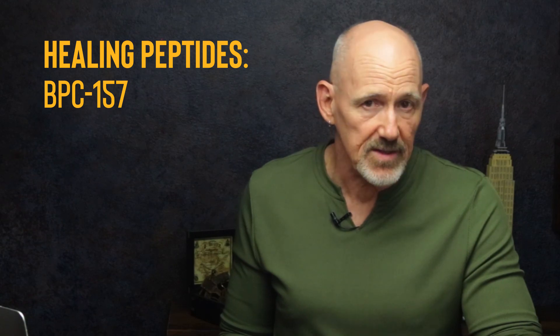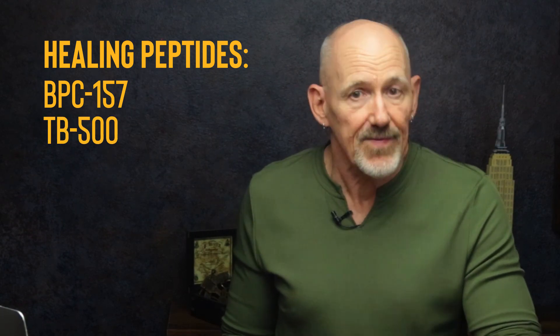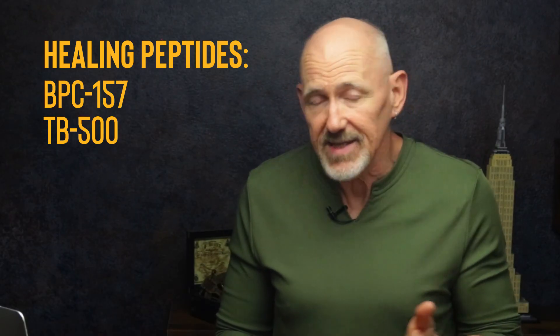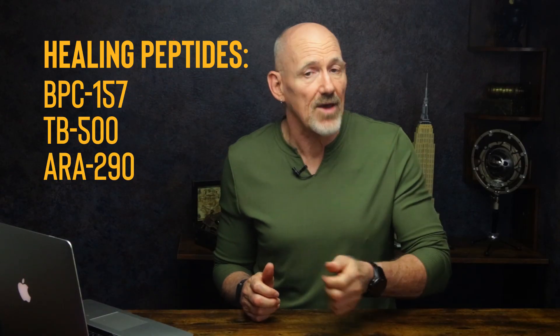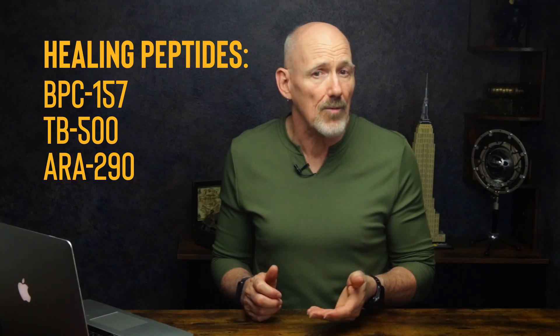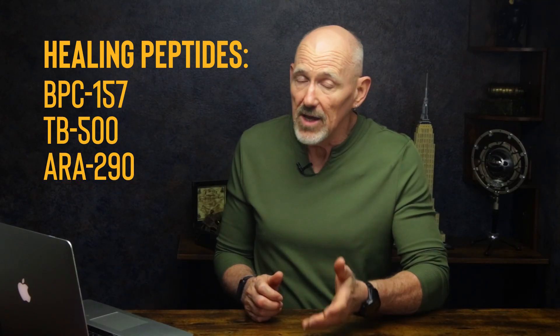Now that you know what peptides are and how they work, let's look at what they're actually used for. This isn't a complete list — there are dozens of peptides and a lot of overlap in how they're categorized. Healing peptides are some of the most popular. BPC-157 and TB-500 are two of the big ones — they help speed up recovery, reduce inflammation, and support soft tissue repair: things like ligaments, tendons, and the gut lining. ARA is another, with anti-inflammatory and nerve-regenerating properties. I've personally found it can really help with symptoms of peripheral neuropathy when combined with red light therapy.